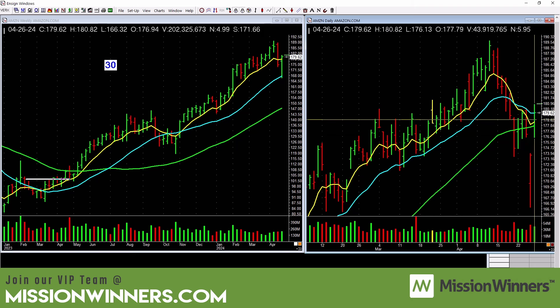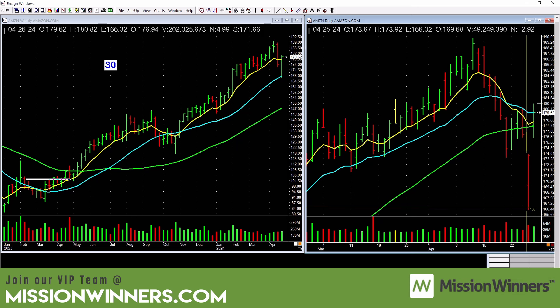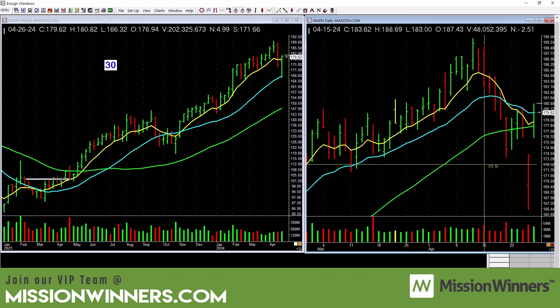Amazon gapped up and looks decent. The best thing would be for it to base a little bit here and then take off — something to watch. Notice this bar: it closed near the highs. Every chart — look at the price and volume. This gap down bar: it gapped down, fell, but closed near the highs — there was some support, and then it bounced the next day. That's a good pattern to remember. Do you go big on something like that if you buy? No. But could you go small and start some? Sure. Control risk — good investing is not one size fits all.